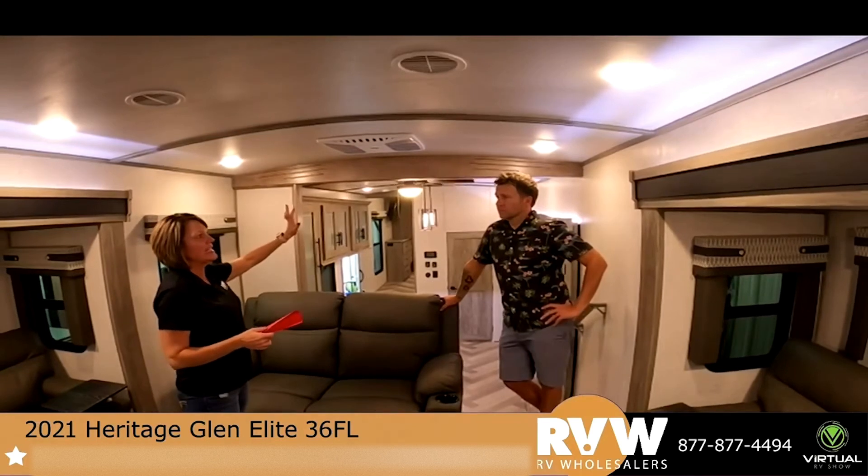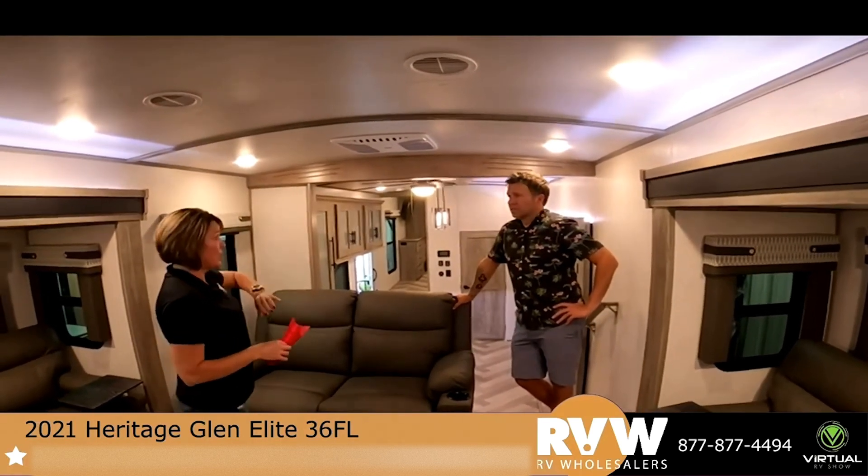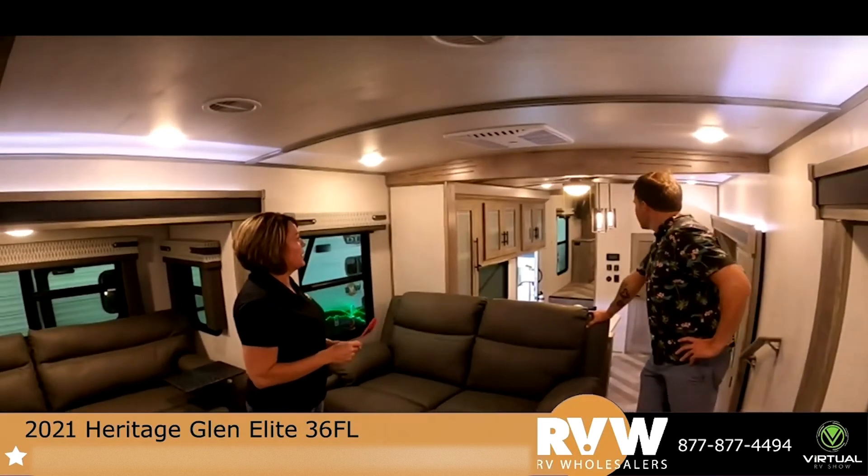You know how warm it is outside, but it feels comfortable in here with the AC. This has your two 15K ACs — one here and then one back in your bedroom.